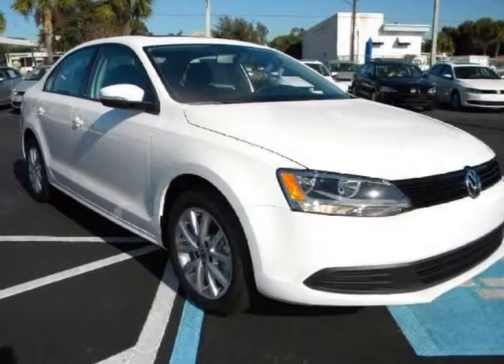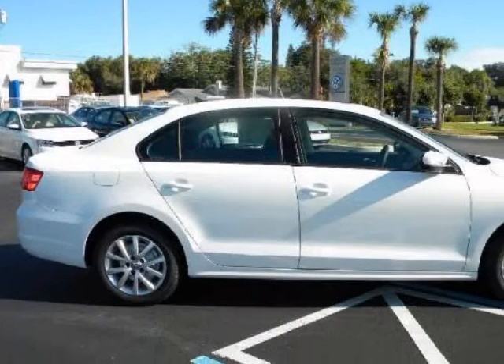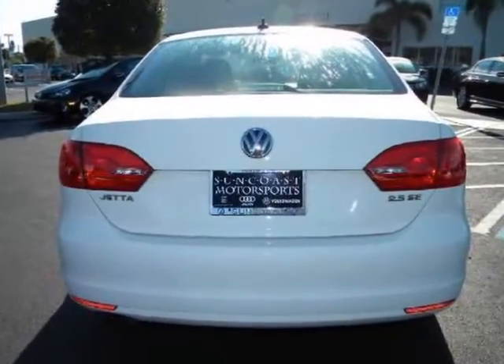We think you will love this new 2012 Volkswagen Jetta Sedan 4-door Auto SE with convenience and sunroof. It comes fully equipped with second-row bench seat, four-wheel ABS, AC, and many other features.